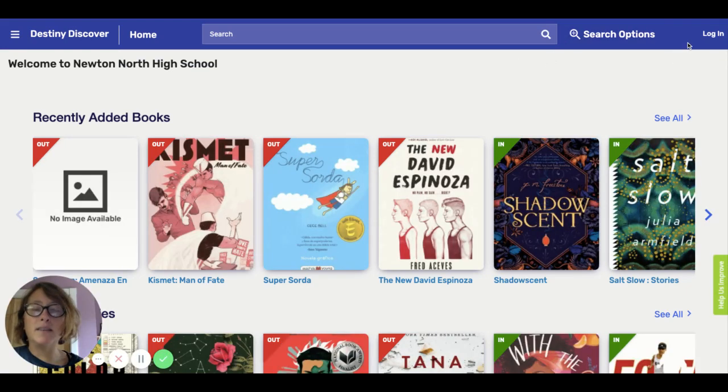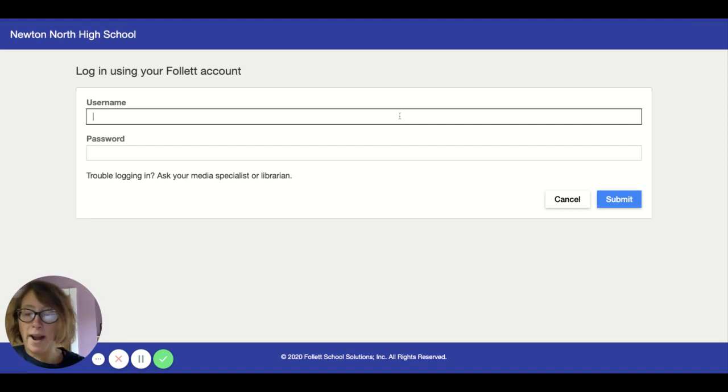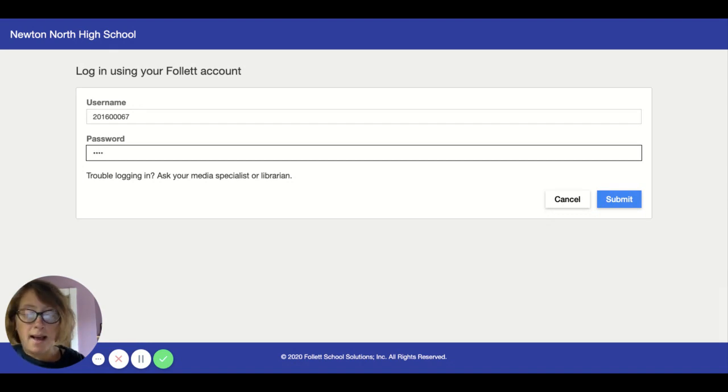Some of you may have logged in in the past when you were in middle school, but if you haven't and you need to learn how to, the login button is on the very right hand side at the top. Click on that and here you're going to log in using your active directory — the number that you normally use when you're logging into any of the systems at Newton North.